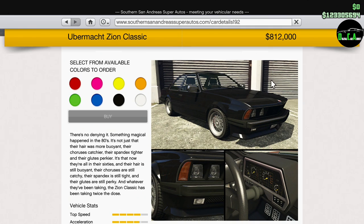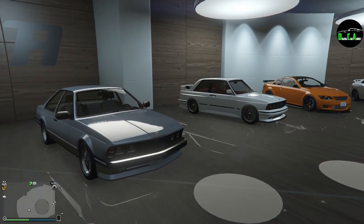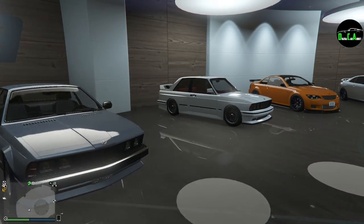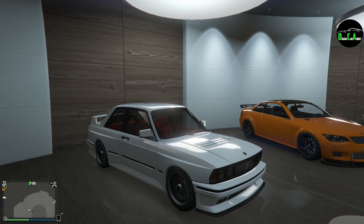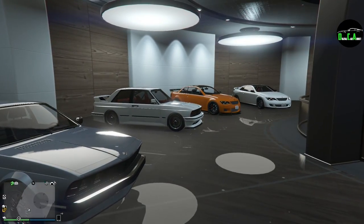So $812,000 and it's in the Sports Classics class, which is kind of interesting because the Sentinel Classic, which you see here next to it, which is the most similar vehicle to it, is in the Sports class. So you have two vehicles that look very similar but they're both in different classes — one's in Sports Classics, and the other one's in Sports.